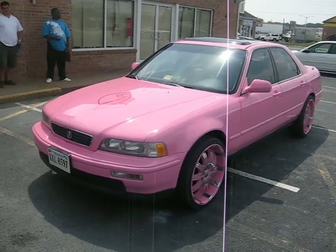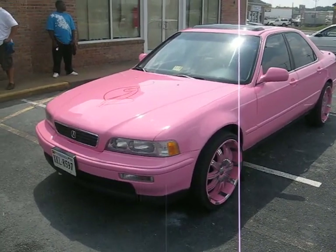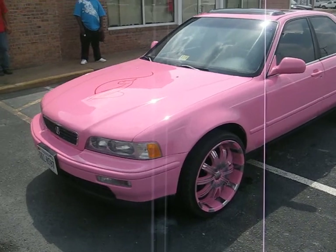What's up? Once again, it's your man Big John, John's Restoration of Virginia Beach. This is another one coming at you — 95 Acura Legend.